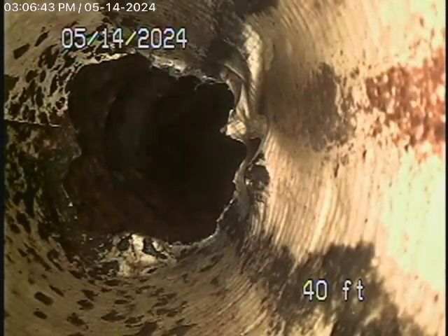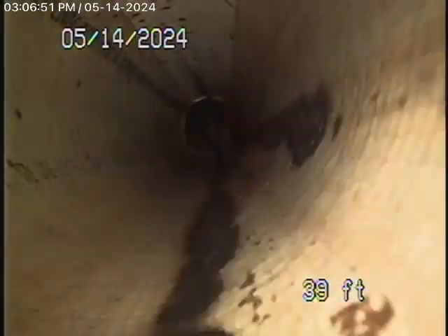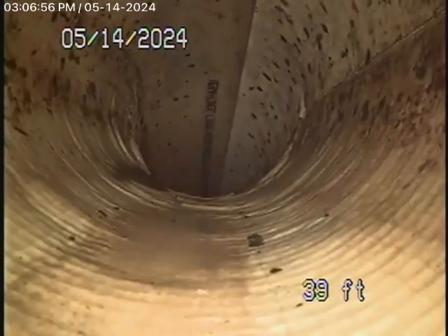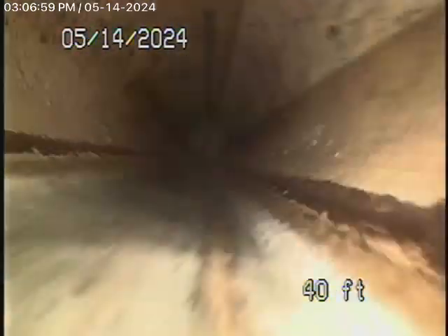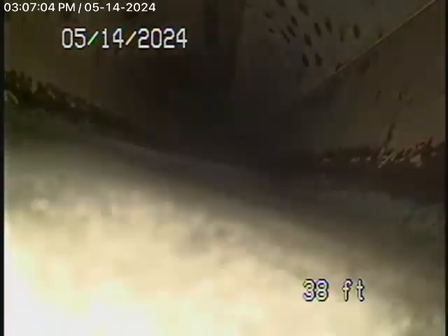Coming back, they actually lined a cast-iron pipe, and you're going to start seeing water over here. This is holding water — this is not very good. As we keep coming back, it's not graded properly, this pipe here.